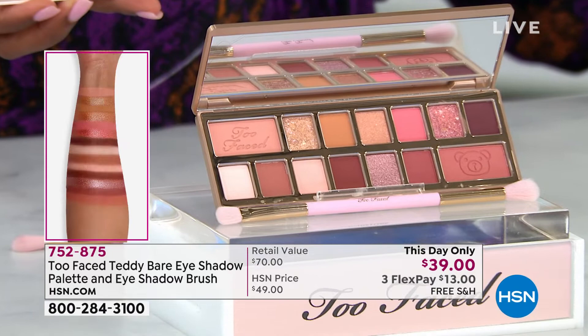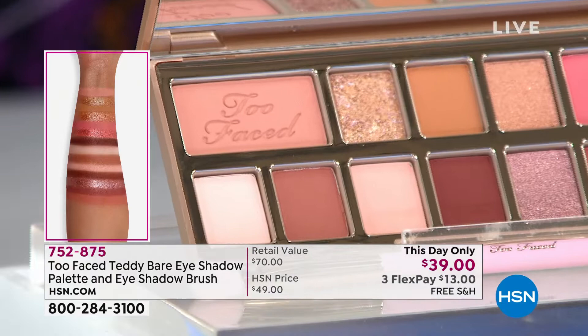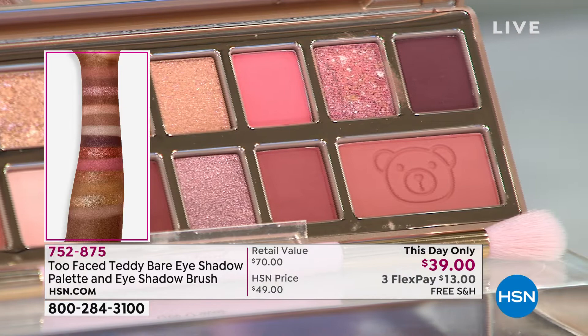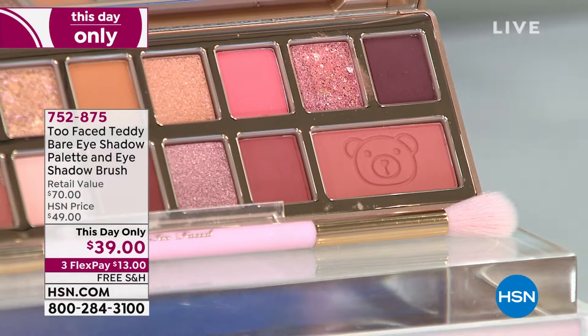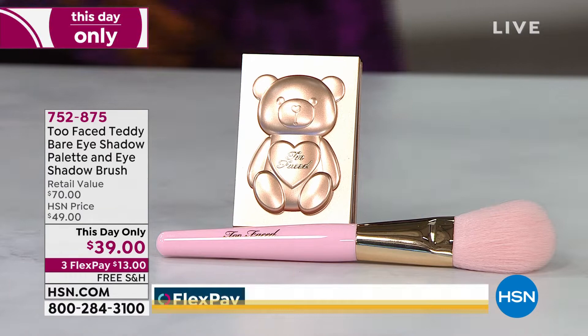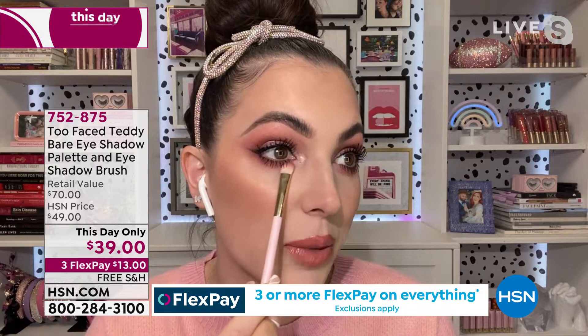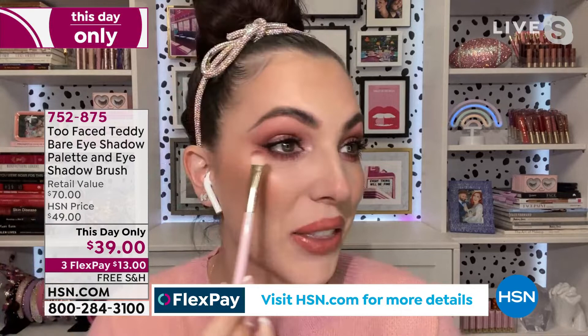The Too Faced eyeshadows are so buttery — you won't end up with fallout underneath your eye. And this is the only brush you'll ever need for eyeshadow. It's a cruelty-free teddy bear hair brush — one side is your blender brush to push into your crease, and the other side is beautiful for smoking out under your eye. If you've never smoked out under your eye with eyeshadow, take it flat and move it back and forth. My best trick: if you ever have bags or look a little tired, just do a little diversion and hide it with a little eyeshadow under your eye.